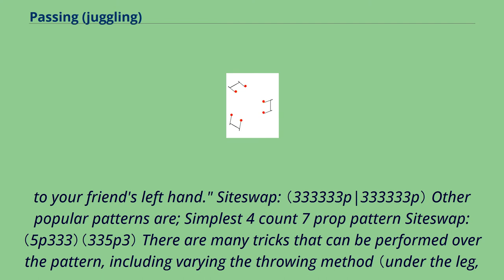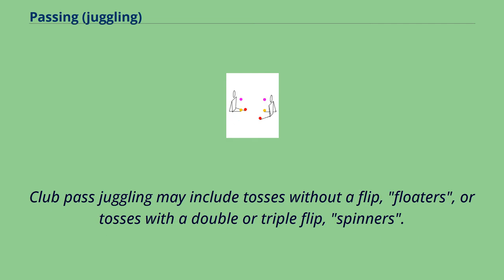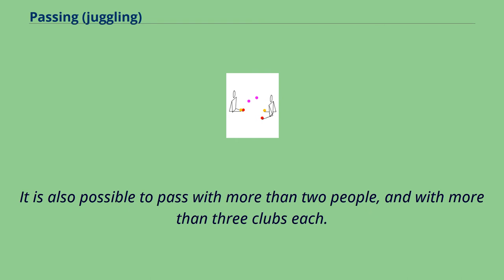Siteswap. Other popular patterns include the simplest four count seven prop pattern siteswap. There are many tricks that can be performed over the pattern, including varying the throwing method and the throwing height. Club pass juggling may include tosses without a flip (floaters), or tosses with a double or triple flip (spinners). It is also possible to pass with more than two people and with more than three clubs each.